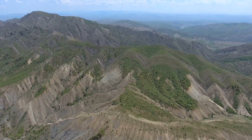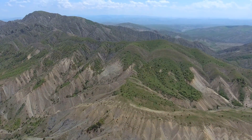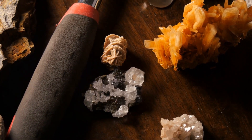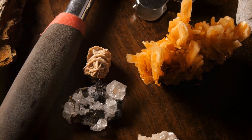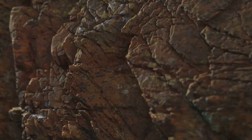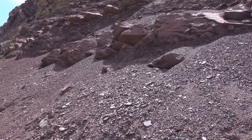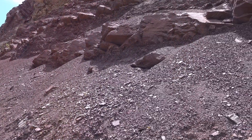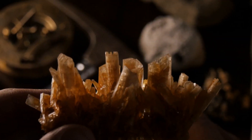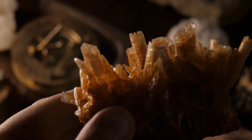Unlike faults, which are discrete fractures, shear zones are broader zones of deformation, sometimes extending for kilometers. The intense pressure and heat within shear zones cause significant changes in the surrounding rocks. The grinding and movement within shear zones create voids and fractures that act as pathways for mineral-rich fluids, often originating from deep within the Earth. As these fluids circulate through the shear zone, they interact with the surrounding rocks, depositing minerals, including gold, within the fractures and voids. Prospectors searching for gold in shear zones often focus on areas where there is evidence of hydrothermal alteration, such as iron staining or the presence of sulphide minerals.